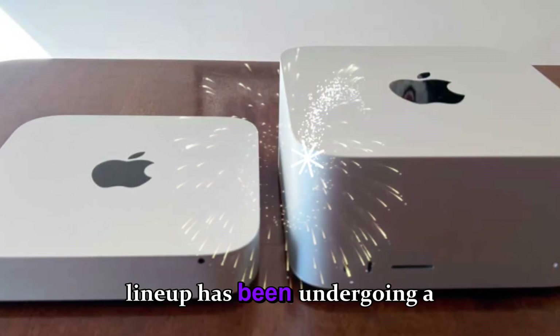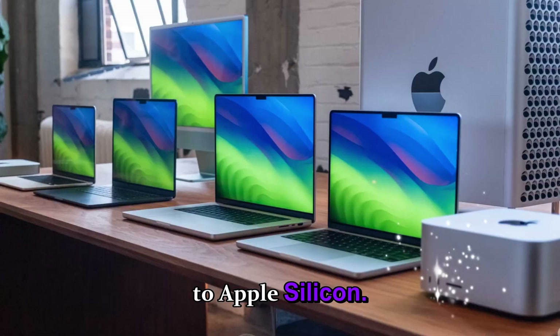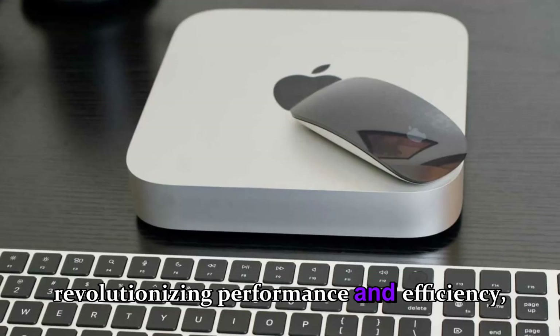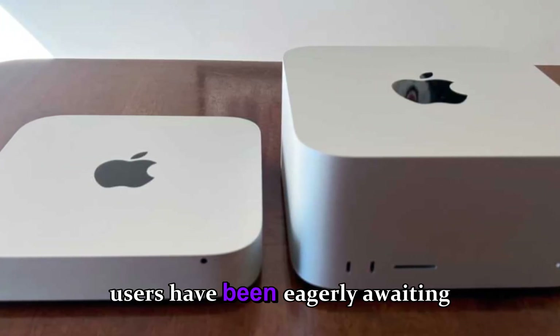Apple's desktop Mac lineup has been undergoing a major transformation over the past few years, thanks to the transition to Apple Silicon. With the M series chips revolutionizing performance and efficiency, desktop users — from professionals to creative power users — have been eagerly awaiting updates.